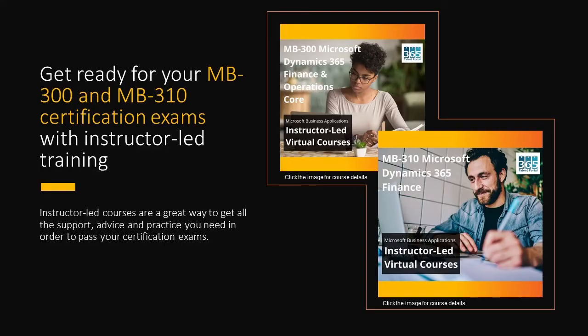For those of you interested in receiving instructor-led training to get ready for your MB300 or MB310 exams, we at 365 Talent Portal would love to support you in your journey. We are a Microsoft Learning Partner with years of experience delivering training for top players in the Microsoft ecosystem, including Microsoft themselves. We are uniquely specialized in Microsoft Business Applications and offer a range of training services tailored for partners and consultants in this specific solution area. You can drop a comment under the video or click the link to the MB300 and MB310 course pages on the last slide of this deck. And if you liked this certification journey guide, follow us for more resources about Microsoft Business Applications training.